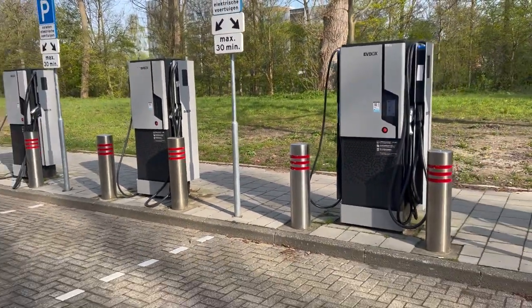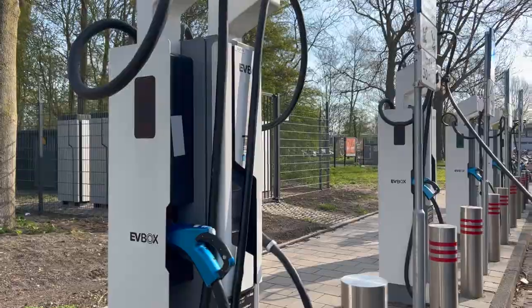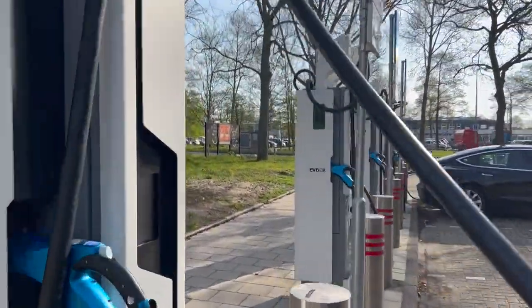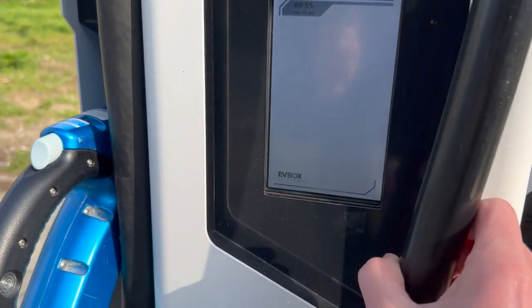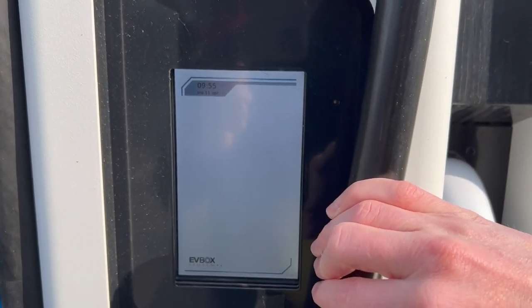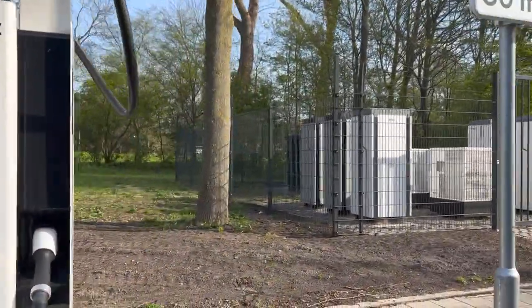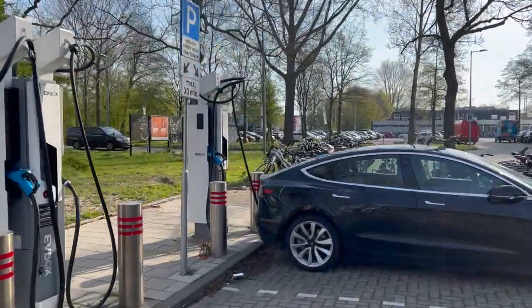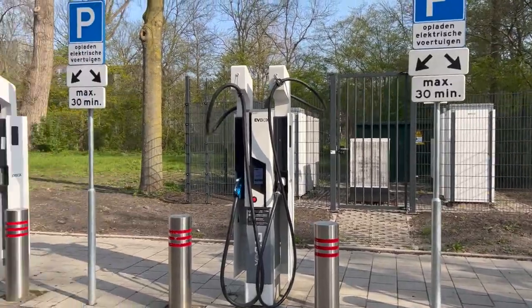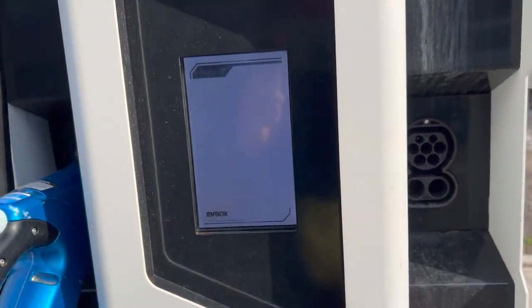It says 'temporary unavailable' — well, 'temporary' is debatable. Friends who visit this place regularly say it's not so temporary. As you can see, the green plugs are shown on the side over there, but here it doesn't show a green plug — and yes, that does indicate a technical issue with one of these fast chargers. The Tesla has been charging successfully, and these two chargers seem functional as well. So at least with the high-power chargers, the statistics are better than with the 50-kilowatt units.